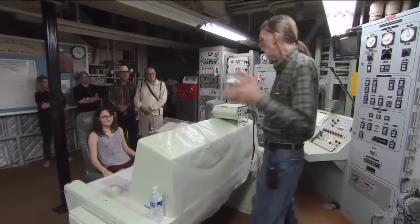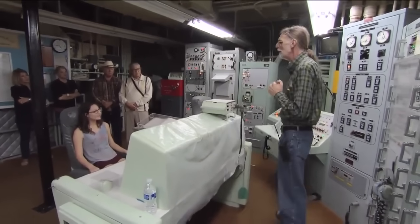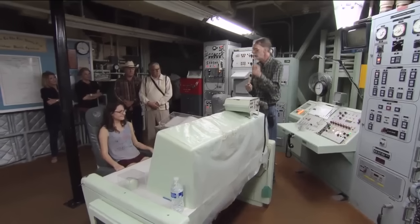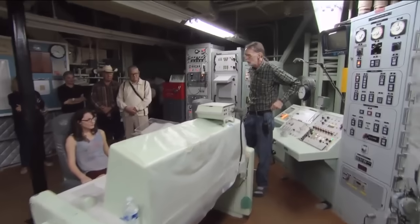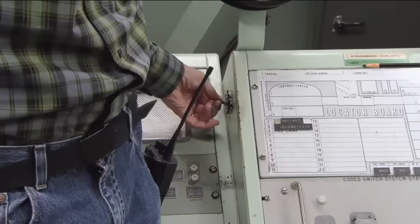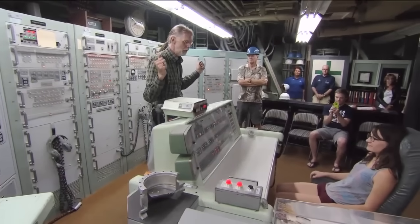On each underground tour, one visitor gets to follow through on turning the key that could have started World War III. When we get to turn keys, we always invite one of our guests to sit in the commander's seat, give us a countdown, and turn the keys. I have had people refuse to turn the keys, even knowing that it's just a simulation. I've had people actually cry at that prospect. So it does have, I think at some level, a very significant emotional punch.